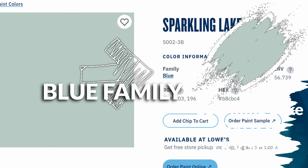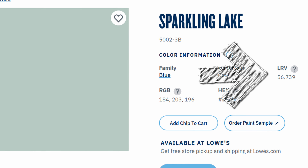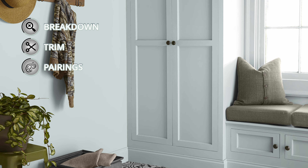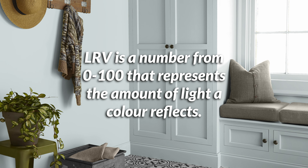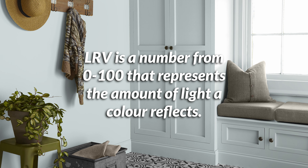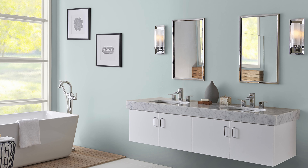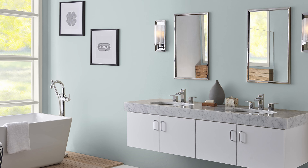Right off the bat we can tell that this color is part of the blue color family, and Valspar does a great job of telling us that — you can see right there it says blue family. You can also see on this website what the LRV of this paint color is, and that is one of the most important things I recommend people look at. It stands for light reflectance value, a percentage from 0 to 100 of the light that a color reflects. The higher that number, the lighter it will look in your home. At 56.739 — very specific, Valspar — this puts Sparkling Lake in the upper half brightness-wise of all paint colors. It has a lighter mid-tone color, meaning this probably won't feel too dark, but it also has quite a bit of saturation and will be noticeable. It doesn't feel like a pastel or an off-white.